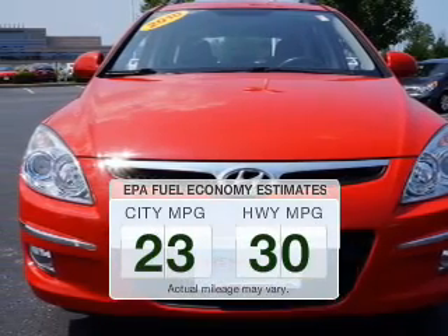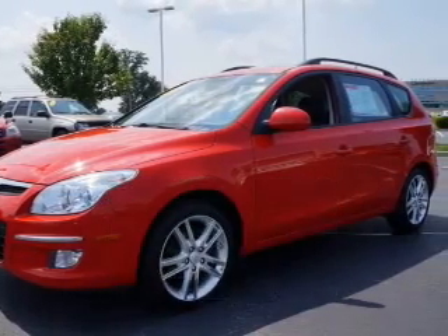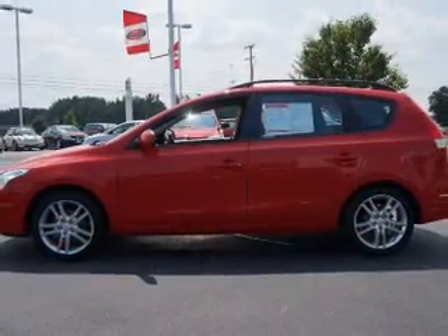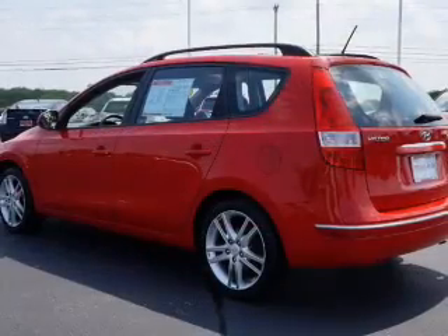Better gas mileage means better long term driving, and this ride delivers with a great low fuel consumption rate. The powertrain includes front wheel drive with a reliable engine that responds smoothly to its automatic transmission. Stand out from the crowd with premium wheels.